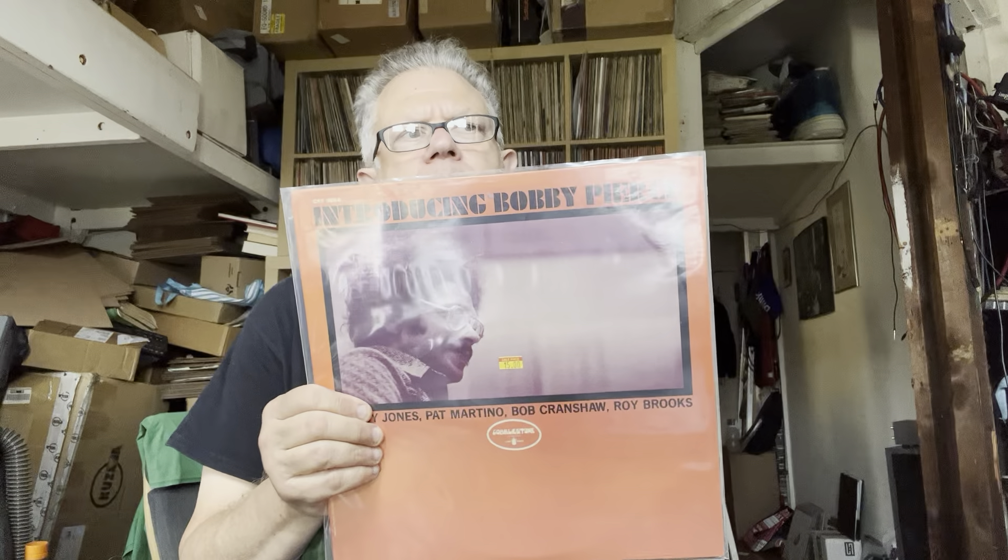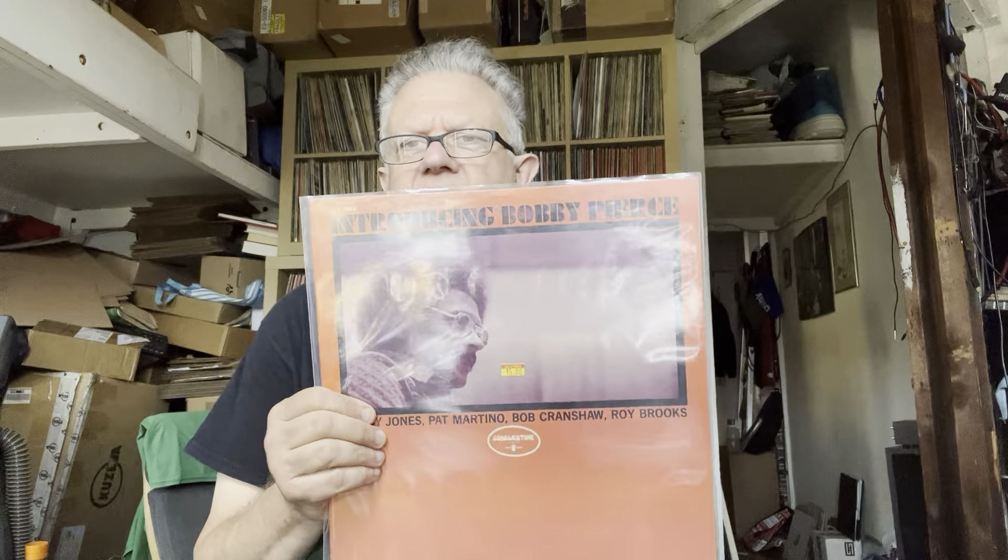Bobby Pierce — an organist and vocalist who does funky versions of 'Ode to Billie Joe' and things that border on hackneyed and corny, but aren't. The bands are great: Bobby Jones, Pat Martino, Bob Crenshaw, and Rob Brooks. Cobblestone did a lot of really great records. I don't know who owned Cobblestone — I know it started in the early 70s, and most of these labels by 1978 were dead and gone. But this is such a cool, funky, happening record.